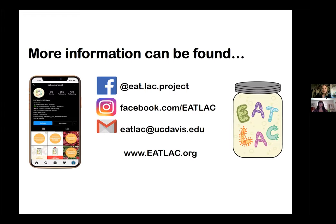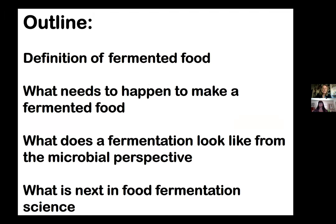For the outline of what I want to cover in the next 30 minutes or so: What is a fermented food? What needs to happen to make a fermented food? As a microbiologist, what does fermentation look like from a microbial perspective? And finally, what is next — what should we be looking for in food fermentation science?